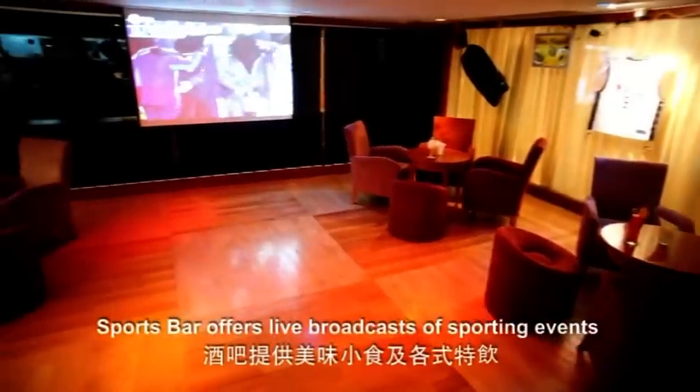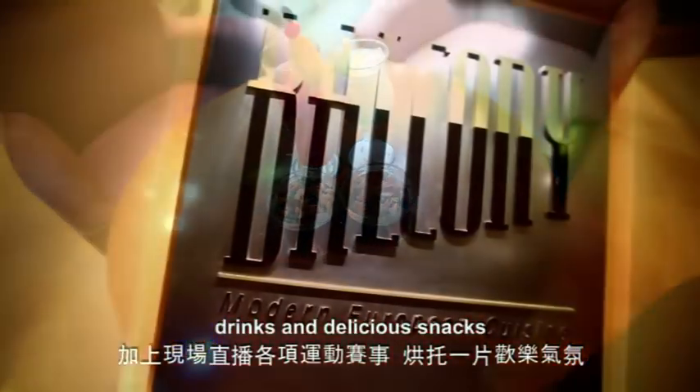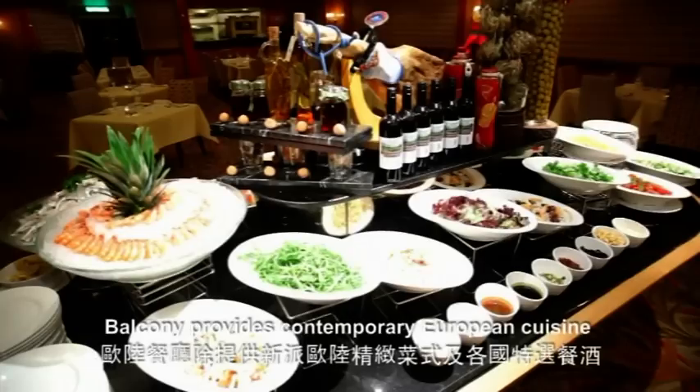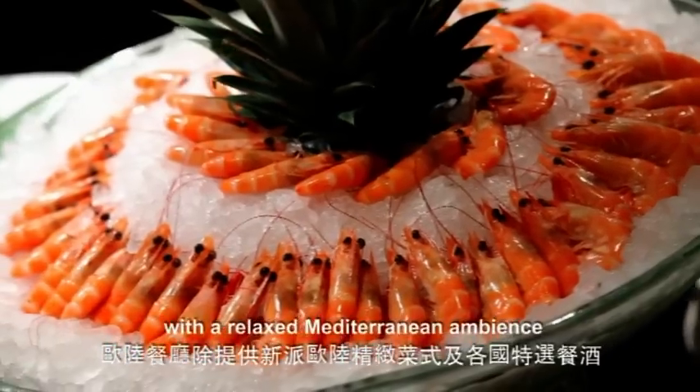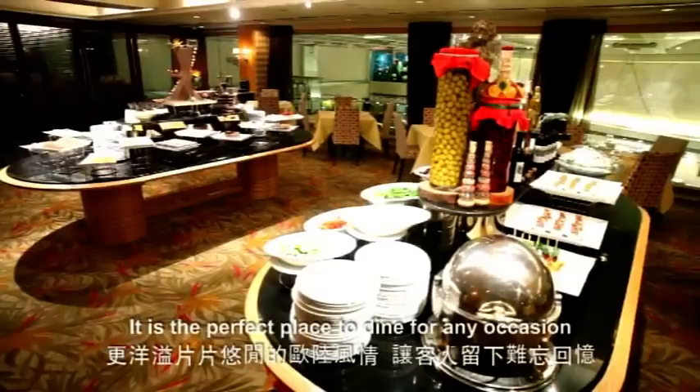Sports Bar offers live broadcasts of sporting events along with a wide selection of cocktails, drinks and delicious snacks. Balcony provides contemporary European cuisine with a relaxed Mediterranean ambience. It is the perfect place to dine for any occasion.